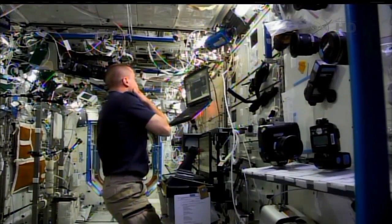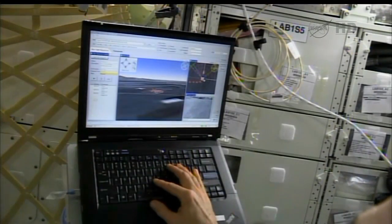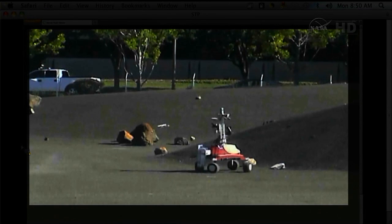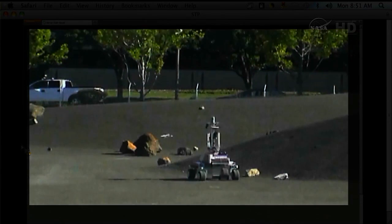How exciting is it for you to see a project come to fruition like this? It's great. I haven't had much experience on the human spaceflight side of NASA's house — I play with robots. We've worked with the Mars program in the past, and we've looked at robots to aid human exploration, but we haven't actually flown anything with human spaceflight before.